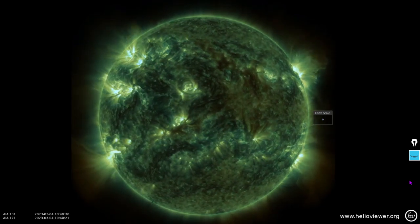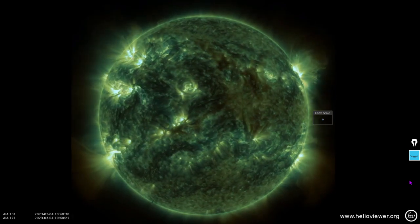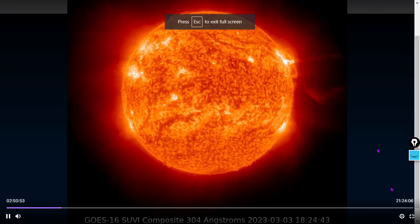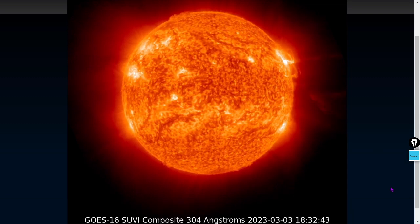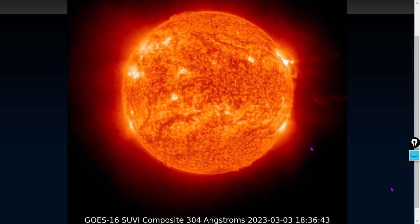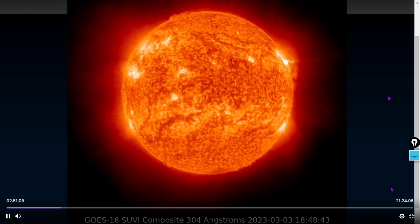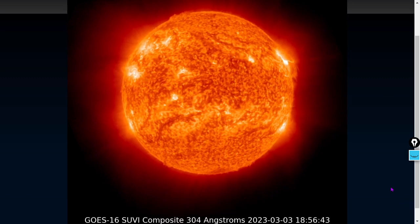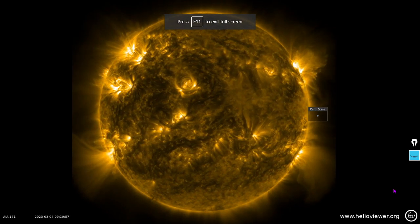There was indeed an X2 class flare, some coronal mass ejections, and a conflagration — more sunspots showing up. Yesterday we streamed it on Twitch. There is the moment of the X-class solar flare; there was a coronal mass ejection accompanying that as well. You may also see a simultaneous event over here, as there's a flare happening on the opposite side of the Earth-facing portion of the solar disk at the same time — always interesting.